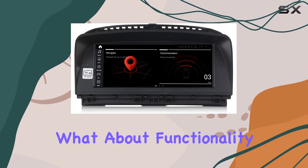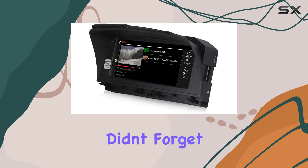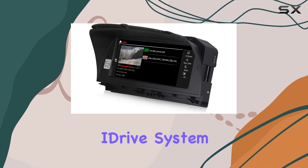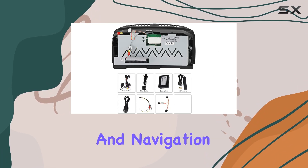But what about functionality? Fear not, iDrive enthusiasts, because Mikitech didn't forget about you. Your iDrive system control remains intact, ensuring you have access to the full range of functions and navigation.